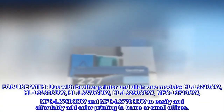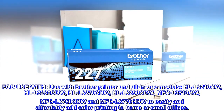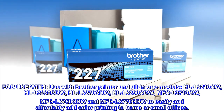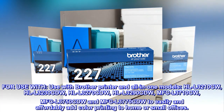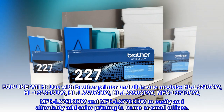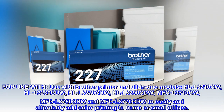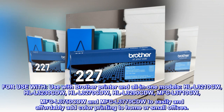For use with Brother Printer and All-in-One Models: HLL-3210CW, HLL-3230CDW, HLL-3270CDW, HLL-3290CDW, MFC-L-3710CW, MFC-L-3750CDW, and MFC-L-3770CDW, to easily and affordably add color printing to home or small offices.